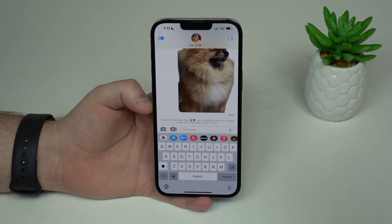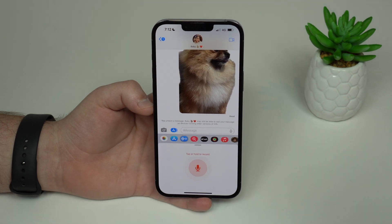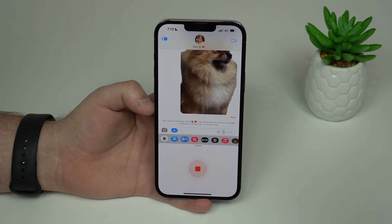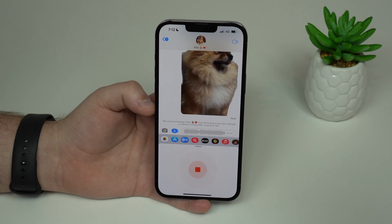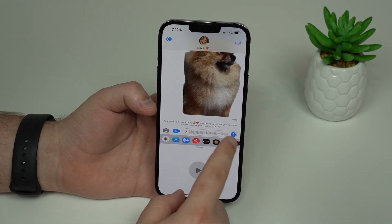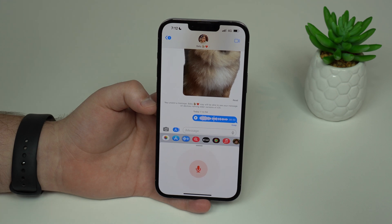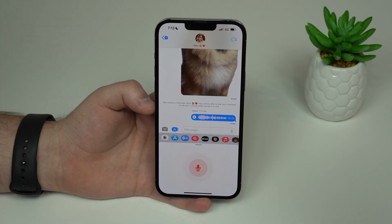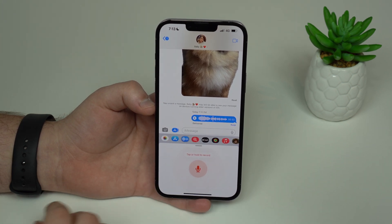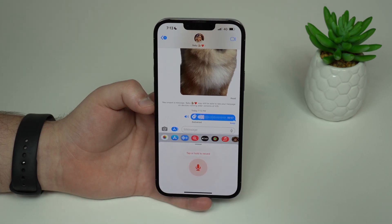Now let's go to Messages — this is awesome if you like voice messages. There's a new icon for voice messages. Tap it and you can start recording immediately — you don't have to hold or do any gestures, which has always been a pain in iMessage. Tap again to stop, and it creates the voice message with a dedicated Send button. You can also scrub through the message, going backwards and forwards, which you couldn't do back in iOS 15.